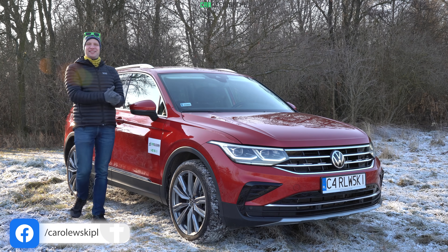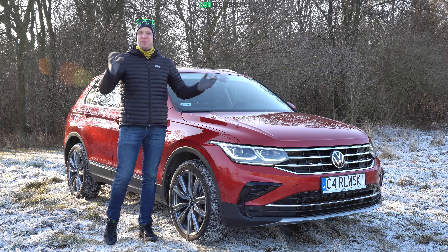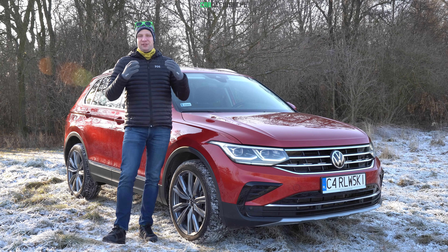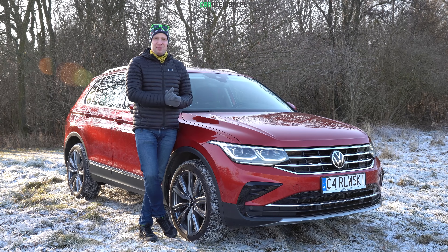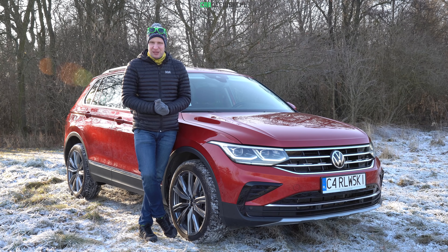Hello everyone! Today we will present you the new Volkswagen Tiguan Facelift. As you like, the Volkswagen Tiguan in the facelifted plug-in hybrid version. While the Volkswagen Passat is DAS Auto and Golf is DAS Compact, the Tiguan should be DAS SUV. Let's find out! Welcome!